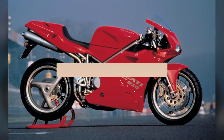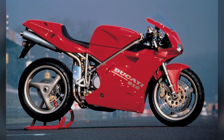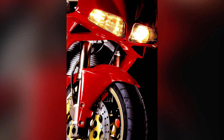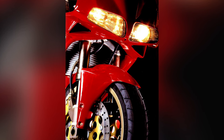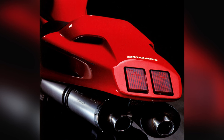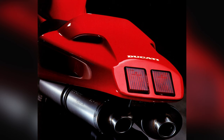The Ducati 916. Considered one of the most beautiful motorcycles ever made, the 916 not only featured stunning design by Massimo Tamburini, but also delivered championship-winning performance in World Superbike. Its rarity, combined with its racing pedigree, makes it highly sought after by collectors. Key features included a single-sided swing arm and under-seat exhaust.